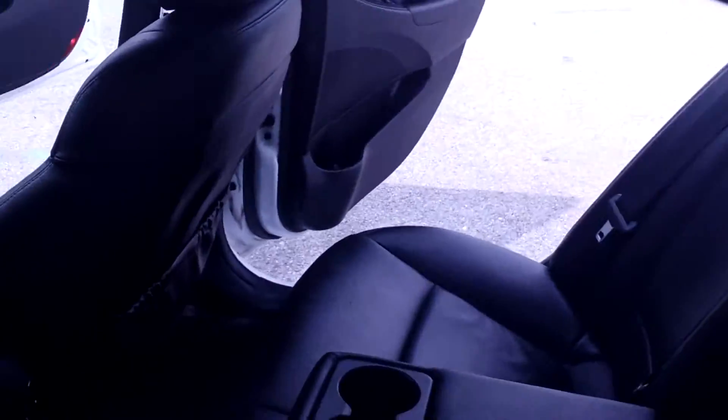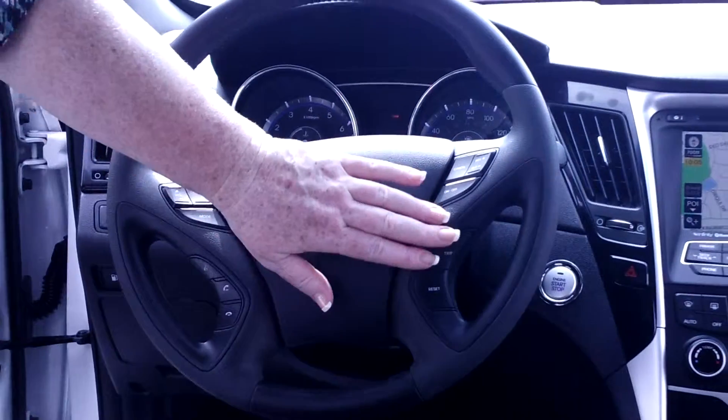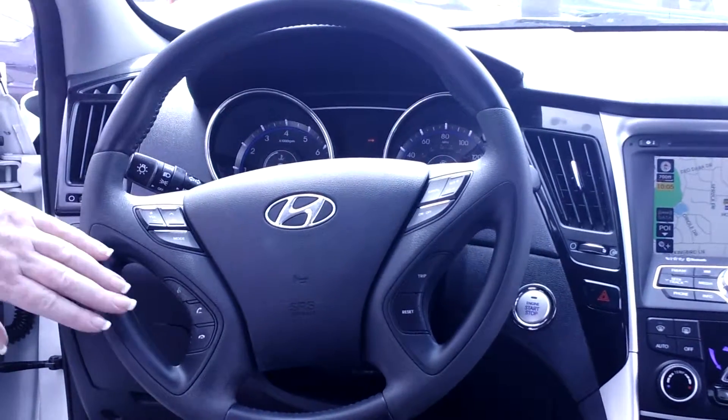Nice leather interior, two cup holders, ample room for three passengers. Now up on the steering wheel for safety and convenience, you've got your radio controls, cruise control, and your trip button which toggles through the back display, keeping everything at your fingertips.